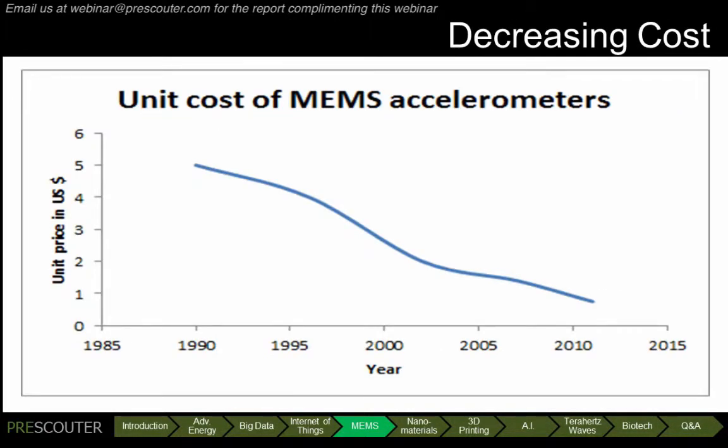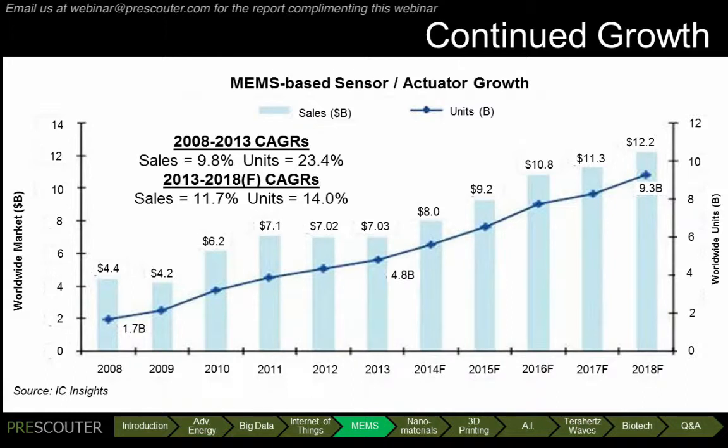The cost has dropped dramatically as well. For instance, accelerometers cost $5 each in 1990, but today cost less than $1. All of this has led to MEMS sustained and rapid growth. Today, MEMS constitute an $8 billion industry, with over 6 billion units sold annually. The market continues to grow with a projected 14% compounded annual growth rate in units sold from 2015 to 2018. From healthcare to automotive to your mobile phone, tiny, low-cost MEMS sensors are allowing objects to respond to their environments in new ways at ever lower costs.